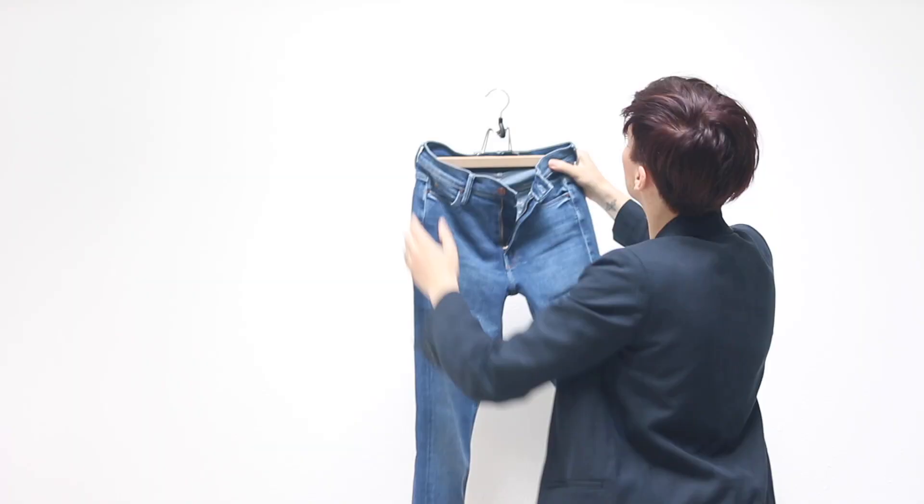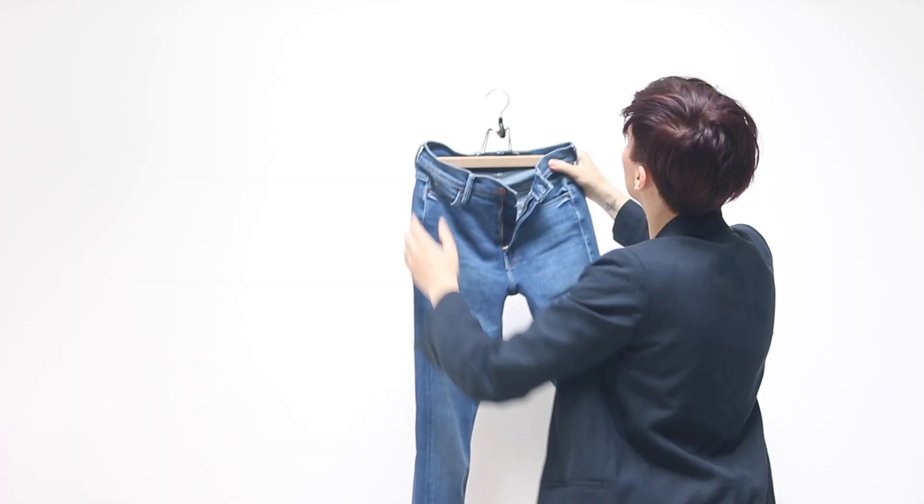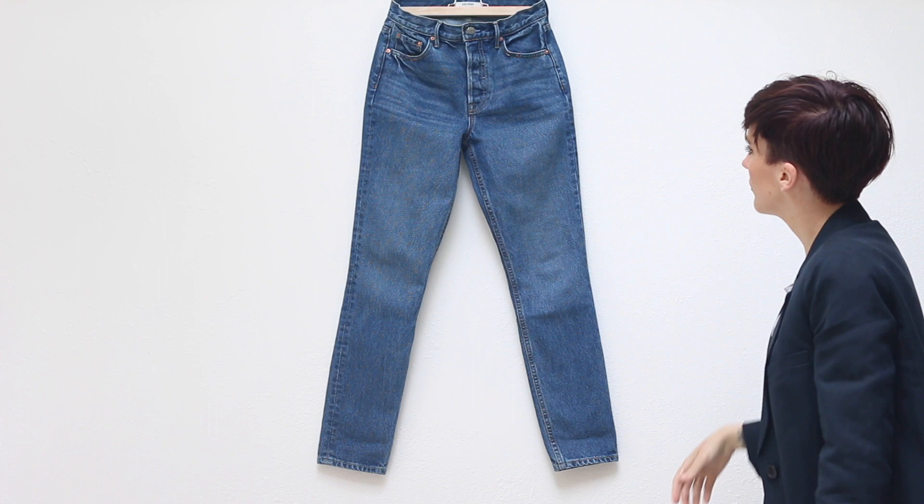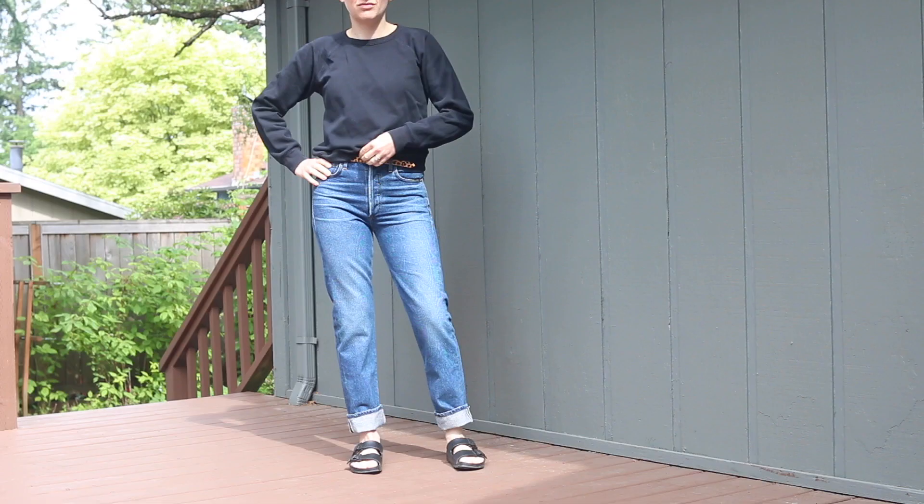The jeans I have chosen are: Citizens of Humanity Charlotte High Rise Straight, the Mother Mid-Rise Dazzler Ankle, the Citizens of Humanity Charlotte Crop High Rise, and the Girlfriend Carolina. Pretty good lineup — so let's compare, shall we?